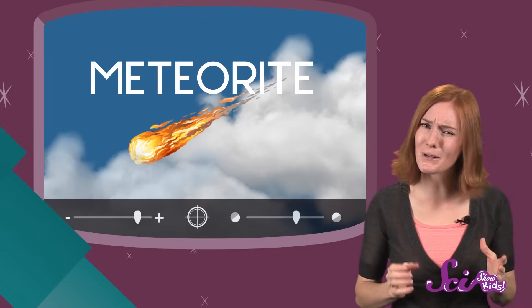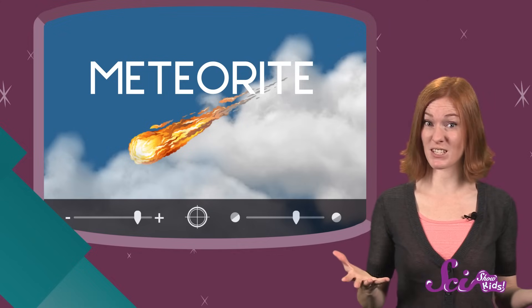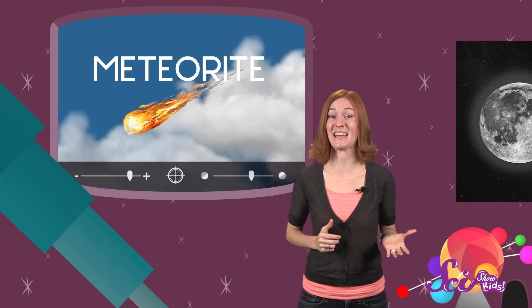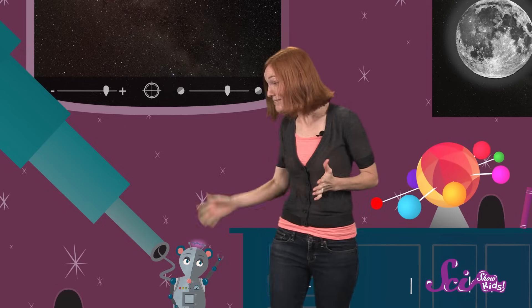Most meteorites are still pretty small — you could probably hold an average-sized meteorite in your hand. But very rarely, Earth can get hit by a rock that's pretty big. In fact, most scientists think that a really big meteorite that hit the Earth millions of years ago led to the extinction of the dinosaurs. But don't worry — most flying space rocks stay where they are, in space. Now who wants to go in the backyard and watch for meteors?